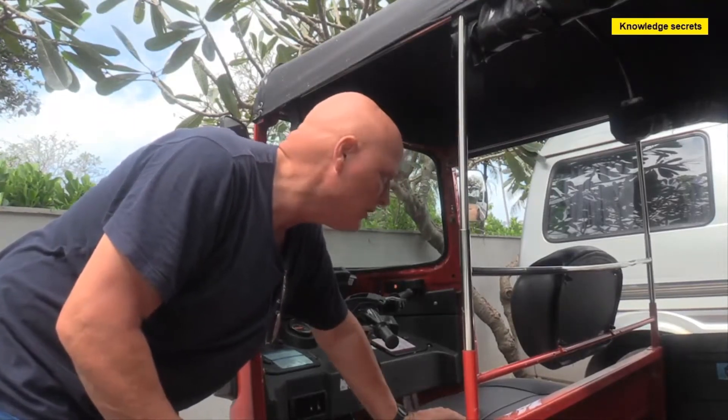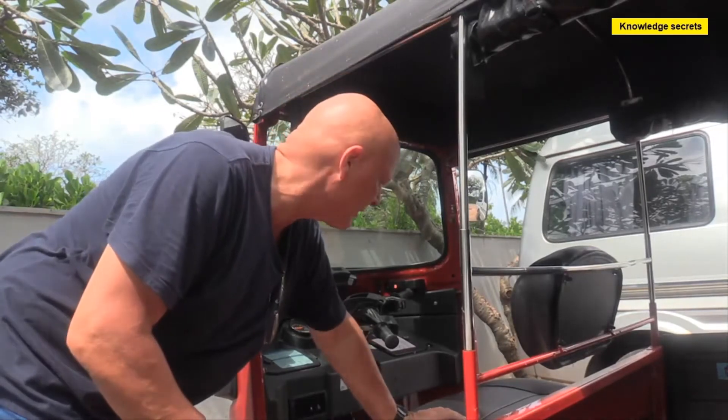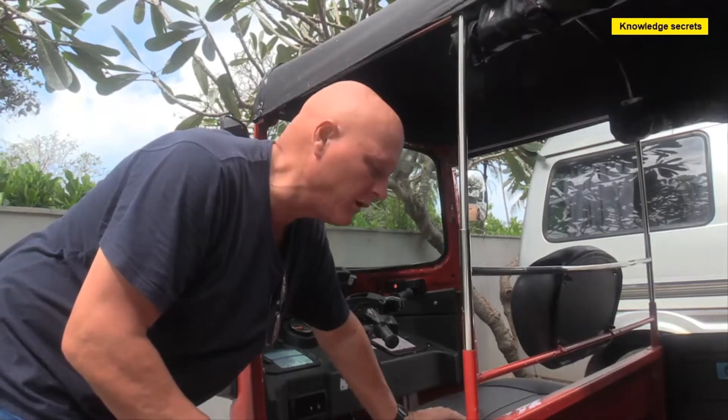First things first: 200cc engine. This baby rocks. Top speed maybe 65 kilometers going downhill with the wind at your back. In any case, you don't want to be going much faster than that in one of these because it is a three-wheeler and you have to be real careful in the corners.